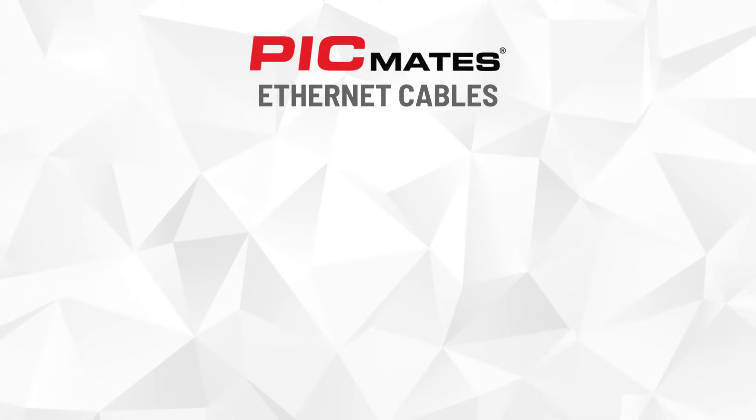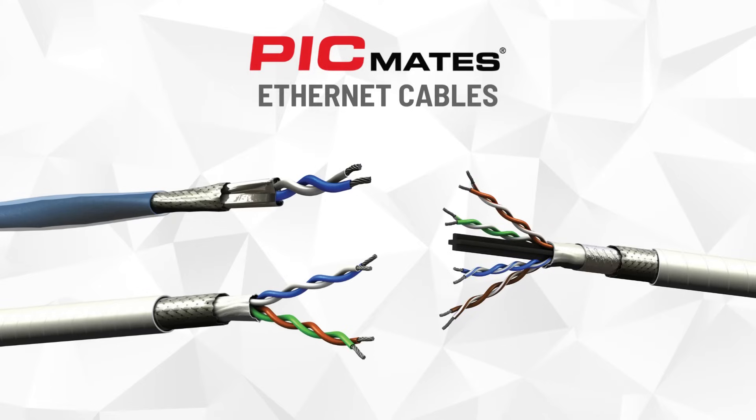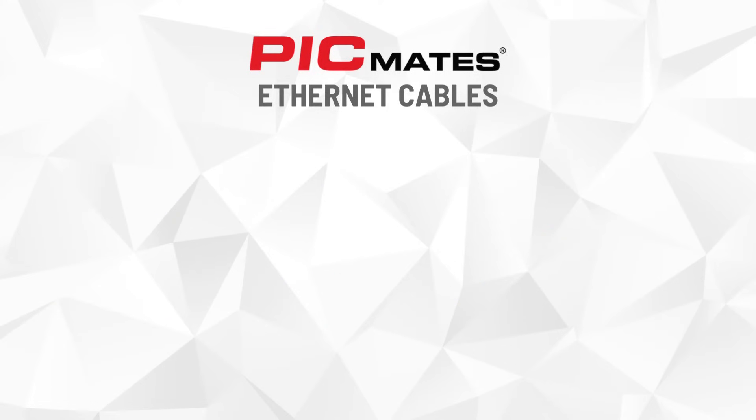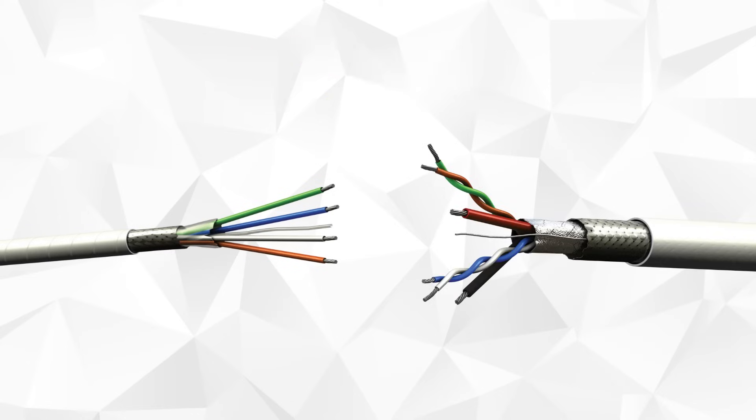Our Ethernet portfolio has a breadth of products ranging from one-pair, two-pair, and four-pair to cover various Ethernet categories from CAT 5 to 8. We also offer Quadrax cables and power over Ethernet cables to meet your customer's unique high-speed data requirements.